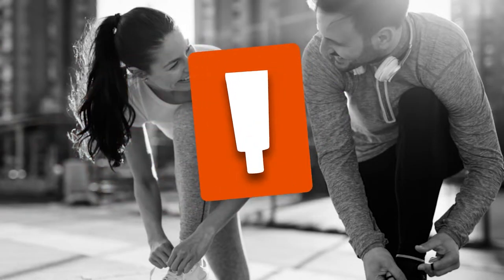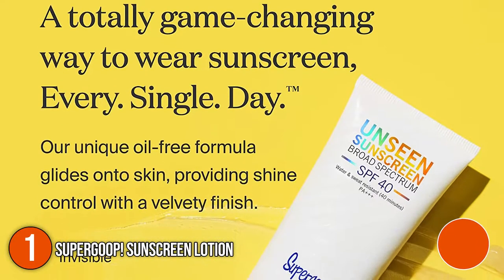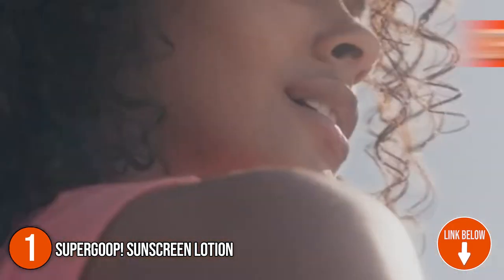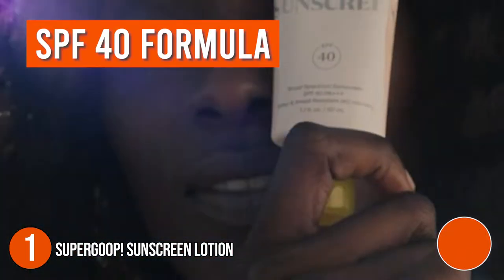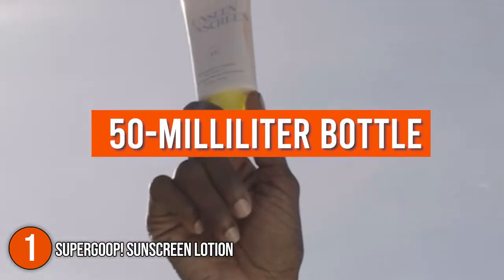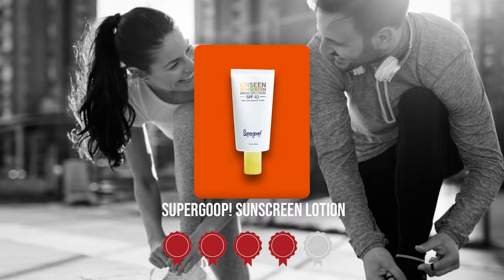The first sunscreen lotion on the list is the Supergoop Sunscreen Lotion. This invisible sunscreen by Supergoop is invisible, weightless, and scentless, providing protection for all skin types, tones, and lifestyles. It has an SPF 40 formula and is both sweat and water resistant. In terms of volume, it comes in a 50-milliliter bottle. Trustedshoppingguide.com has awarded the Supergoop Sunscreen Lotion a top batch rating.